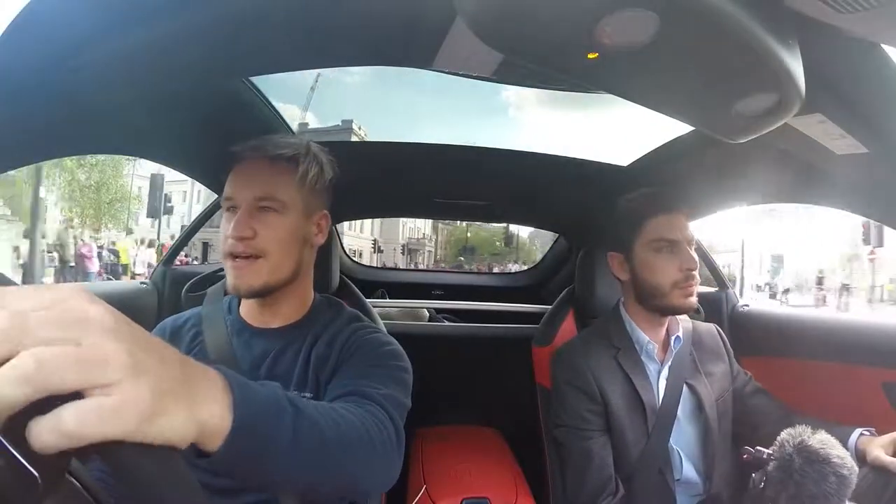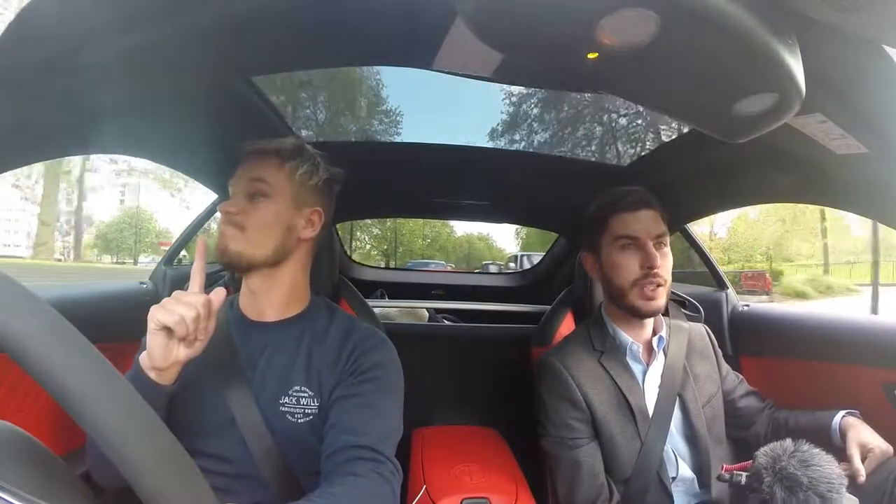Hyde Park Corner. If there's no traffic on Park Lane, this might be the first opportunity for you to feel the 503 horses in this biturbo. It's a good corner to drift through, but a bit too much traffic — we're in central London. Let's go to the Dorchester because apparently from Instagram the LaFerrari and brown Bugatti Veyron should still be there. There should be a McLaren P1 there too.